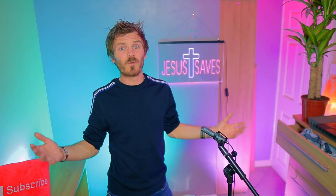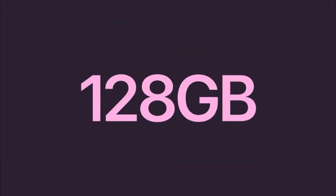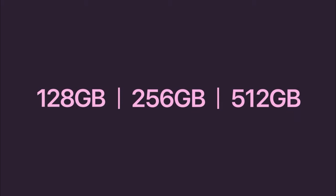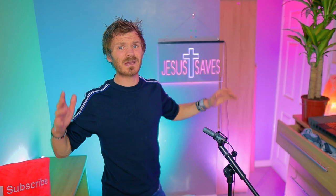Storage options have been increased, with Apple offering 128GB, 256GB, and 512GB. Whatever you're doing with your phone to need that much storage, I don't have a clue. Let's look at the camera.